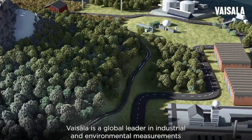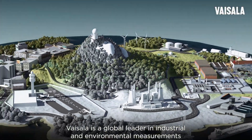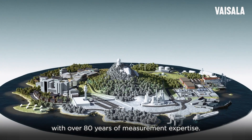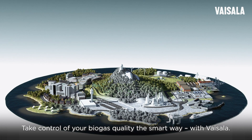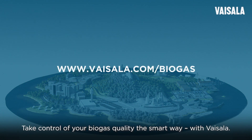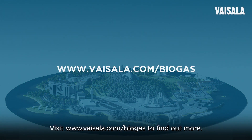Vaisala is a global leader in industrial and environmental measurements with over 80 years of measurement expertise. Take control of your biogas quality the smart way with Vaisala. Visit www.vaisala.com/biogas to find out more.